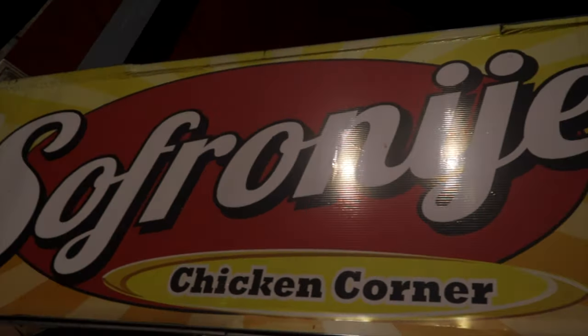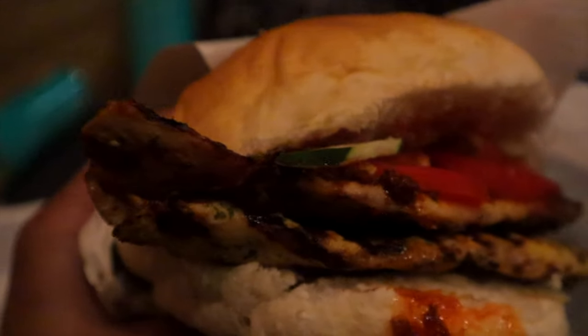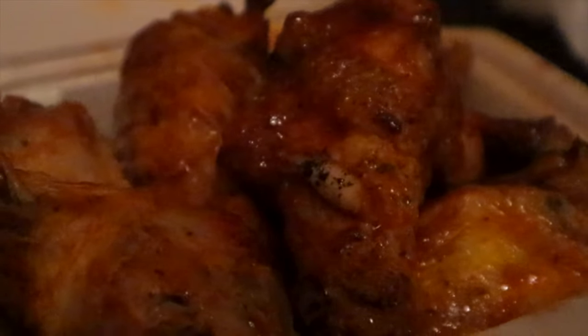First stop of the night — we've come to a place known as Sofranie, and they're known for chicken. They're known as the chicken corner and they do some really good fast food chicken. I've gotten a couple things: first, the Sofranie sandwich, which they do with a chicken fillet — you can add a lot of things, which is what I love about Serbia. All your sandwiches are customizable. I also got some chili chicken wings, which I've heard are amazing here, and of course some fries.